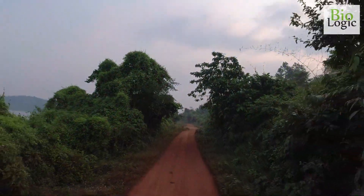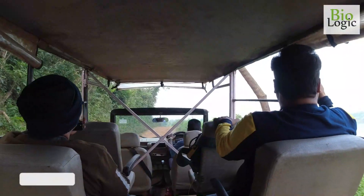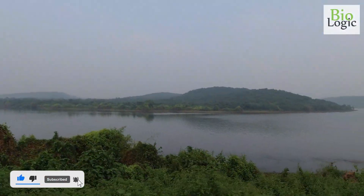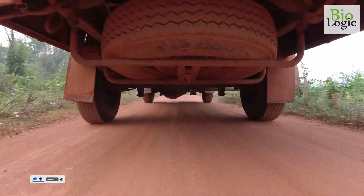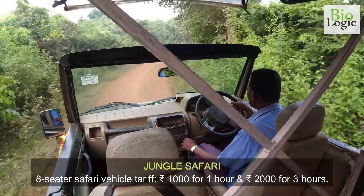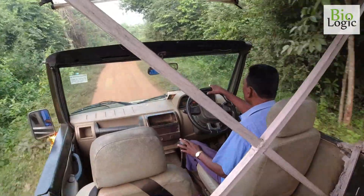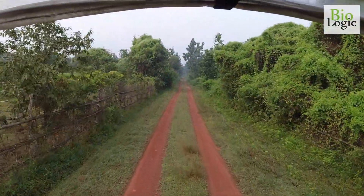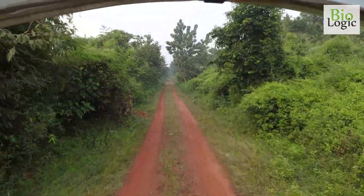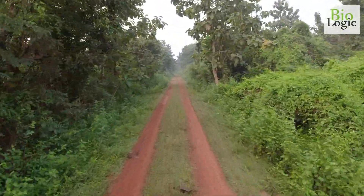We have started our jungle safari from Deras Nature Camp. Chandaka Forest is a mixture of lush landscapes and enriching wilderness that has blossomed into a safe haven for rare and endangered species of flora and fauna.